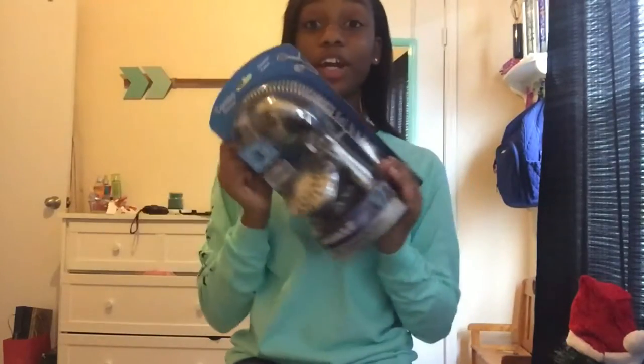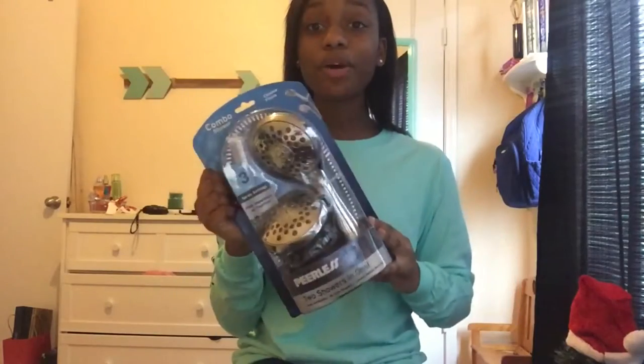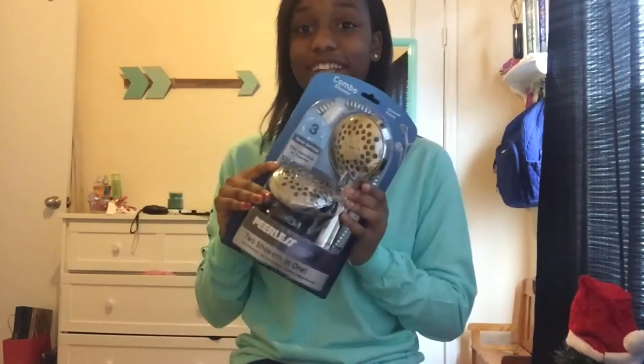The last thing I got might seem weird, but I got a shower head because my other one is just not working anymore and I really wanted a new one. This is the one that I got.